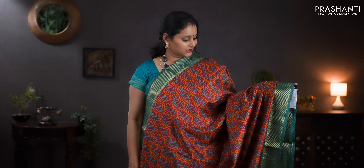Maroon and green — zigzag zari woven borders with paisley prints running all over the saree. A printed pallu. Contrast self-printed blouse. Priced at 890.